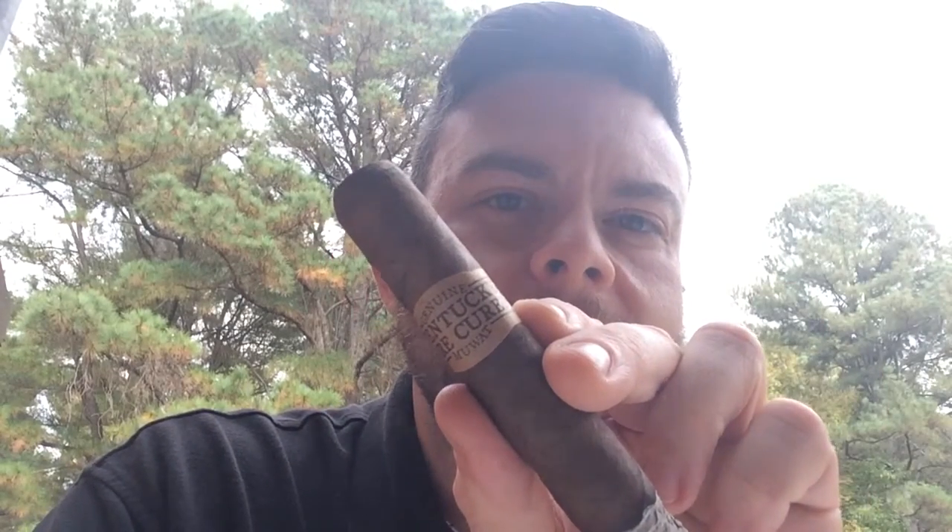One of the cigar companies we were pleased to welcome was of course Drew Estate, and today I'm reviewing the Kentucky Fire Cured Cigar from Drew Estate. I love the Uzi Weighs a Ton, I also love Public Enemy, so why wouldn't I love Uzi Weighs a Ton.